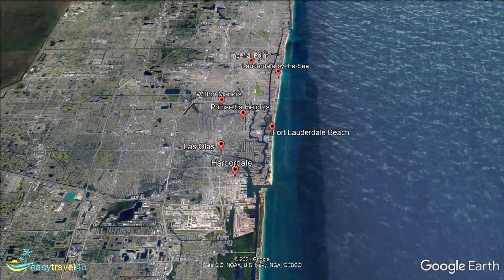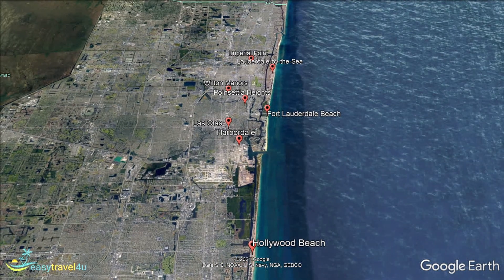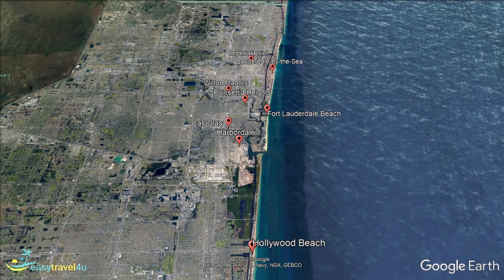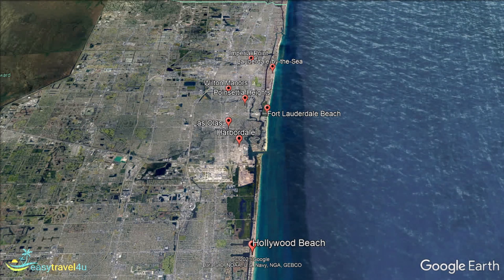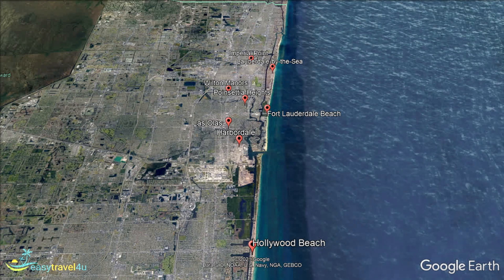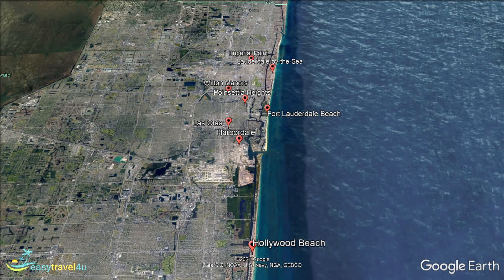Poinsettia Heights is an inland neighbourhood located in the northeast section of Fort Lauderdale. Originally known as Northridge, it was founded to create new housing in the aftermath of World War II. Surrounded to the north and east by the Middle River, it is a beautiful place to take a stroll and enjoy the area's fabulous weather, without being surrounded by mobs of tourists.